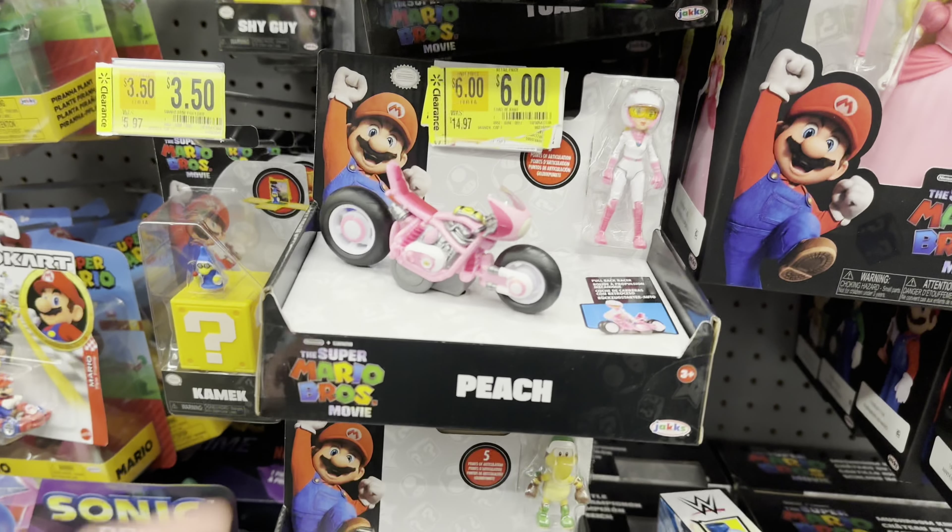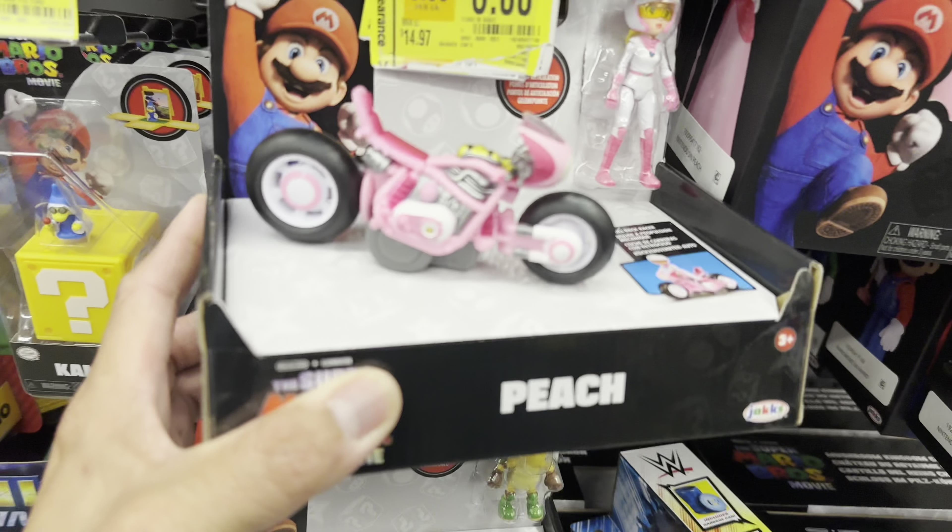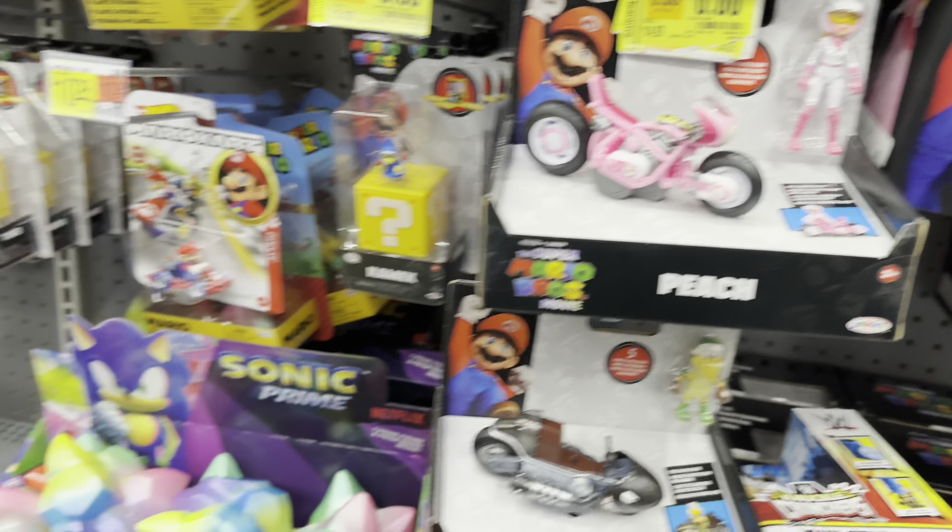These are on clearance for six bucks. And that'll be it. And your Pokémon stuff.